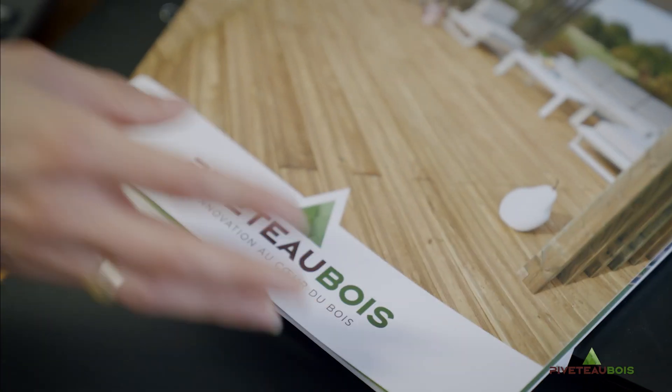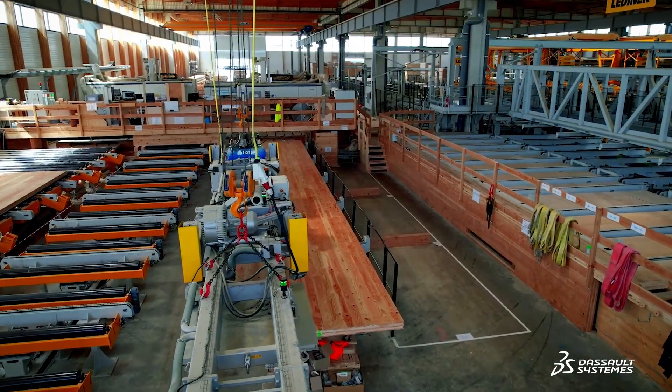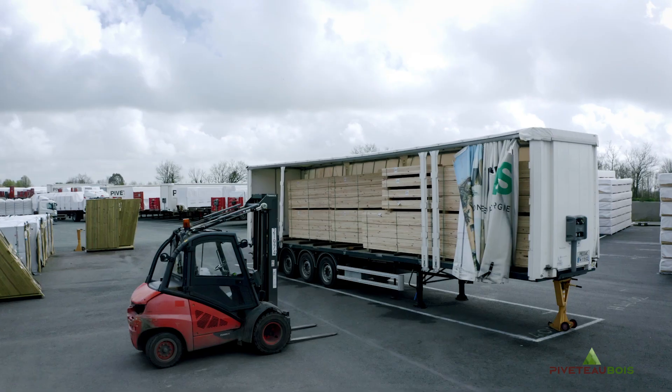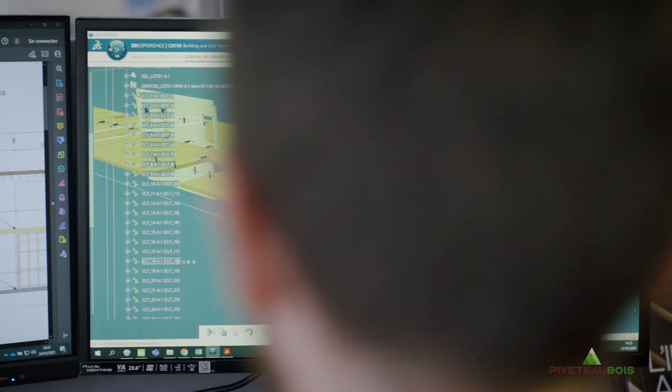What defines Pieds-de-bois is innovation with two strong passions: wood and technologies. Dassault Systèmes solutions are integrated into our process from the customer request through the delivery of the prefabricated elements on the construction site. The benefit is that we're able to industrialize custom products.